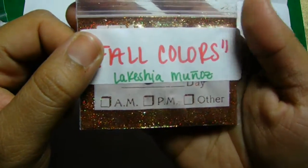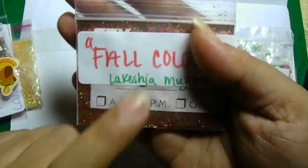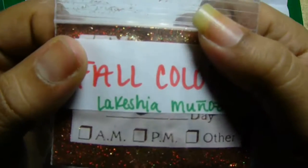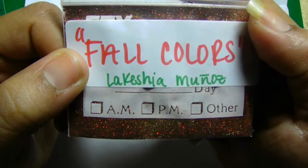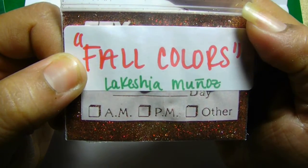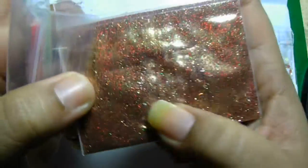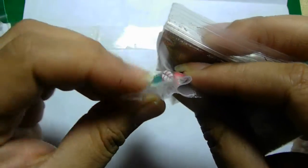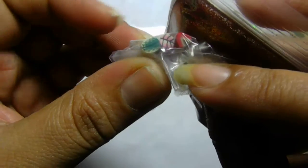The next one is from Lakeisha Munoz, and I'm not sure she's had her baby yet — I've been meaning to inbox her. If I'm not mistaken, she's having a baby girl. Her mix is called Fall Colors, and her mix is wow, very pretty. It's a red and gold copper mix — it's beautiful. It looks like it has some tinsel in there. And for her nail art — oh, look how cute! She sent me Fimos: two leaves and a strawberry. Very pretty. Thank you so much for that.